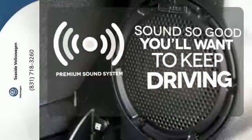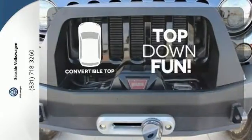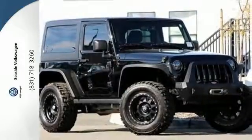You might take a drive just to listen to the premium sound system. Go topless with this convertible. Get ready for some new adventures in this 2013 Jeep Wrangler.